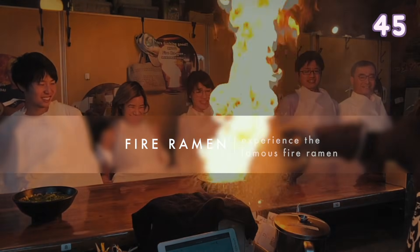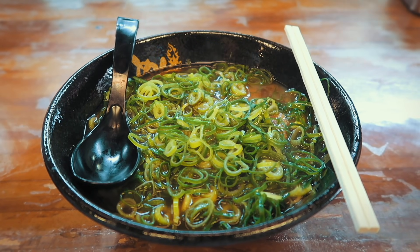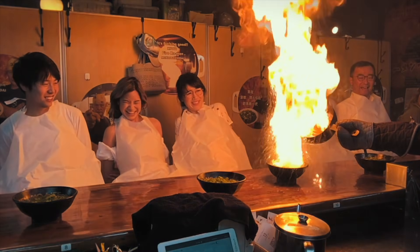Fire ramen — experience the fire ramen where they will literally set your ramen on fire. It is also really delicious and the staff are really friendly.